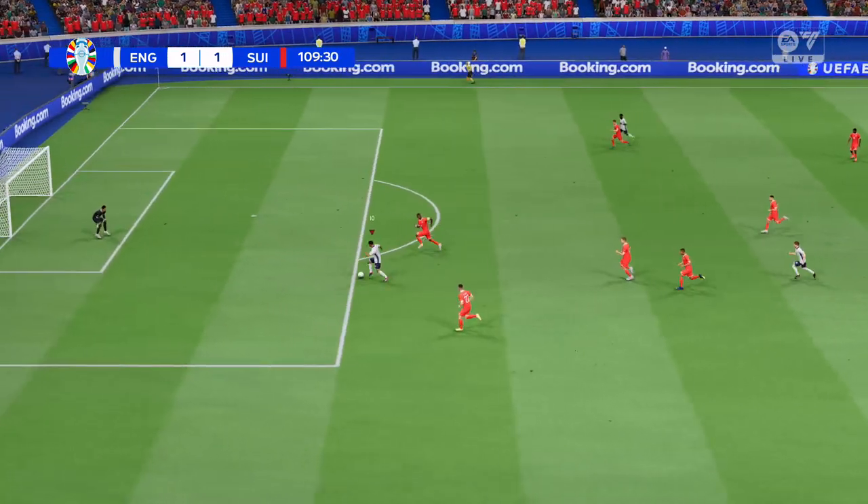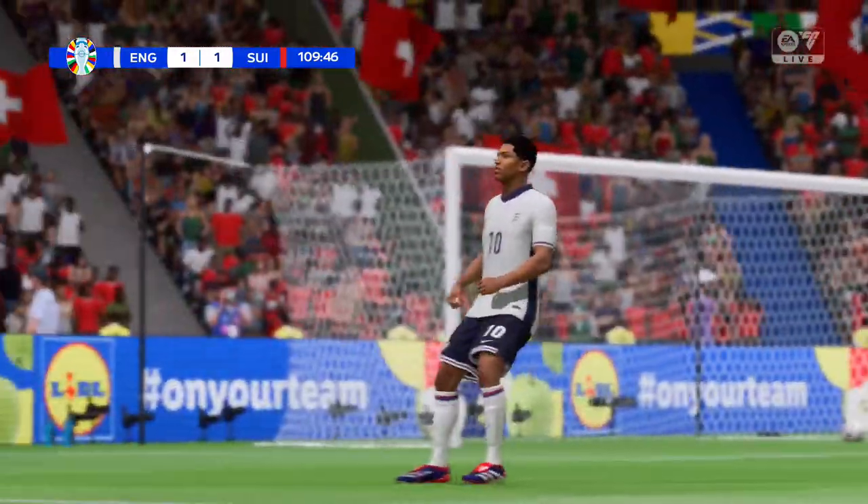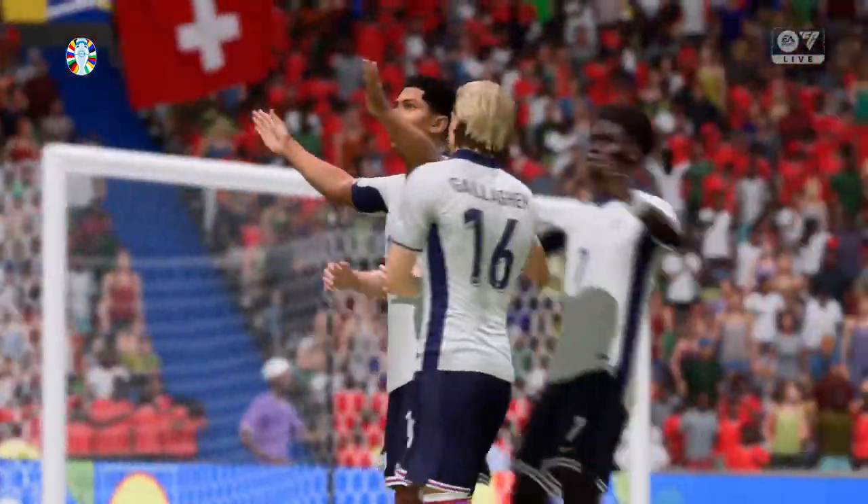Great vision from Harry Kane. And a goal! There he is — at the double! They just can't subdue him!